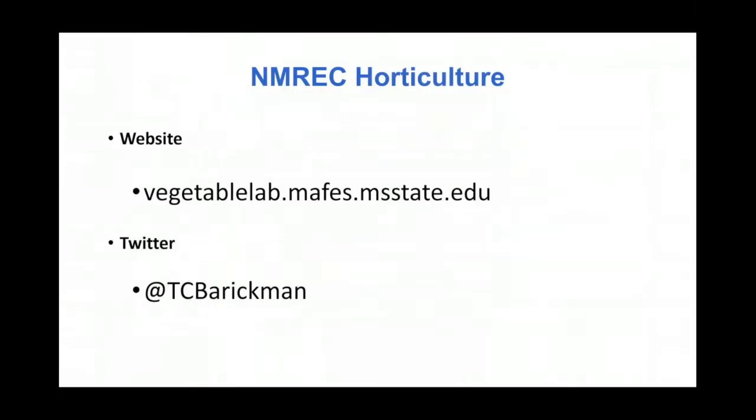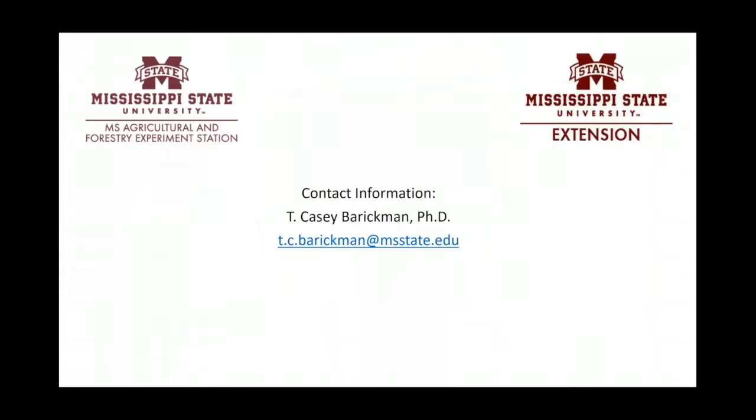I've got a website if you want to know more about this. I hope to have more time to showcase what we've done over the last year or so. I'm also on Twitter at TC Barrickman. If you have any questions now or later, feel free to email me — I'm more than happy to answer. With that, I'll take any questions you have.